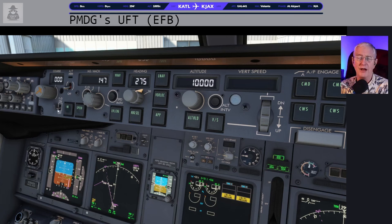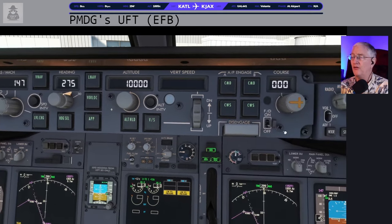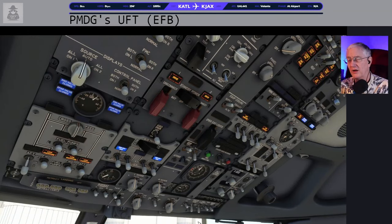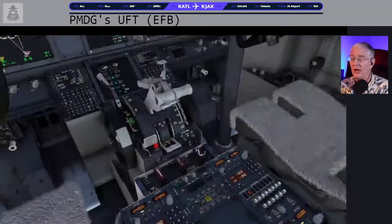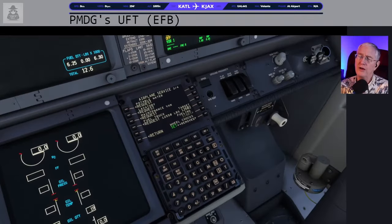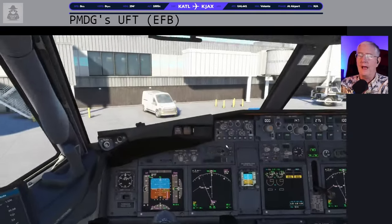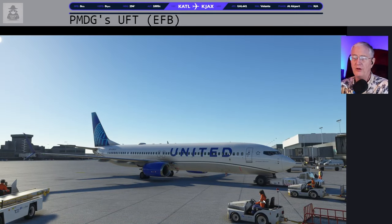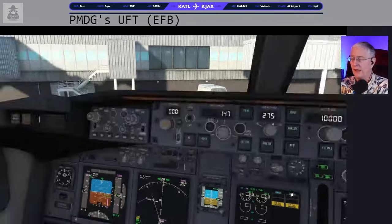Getting ready to go — I'll also turn on my anti-collision lights. Brakes are set. The last thing is to remove my chocks over here in the ground services page. GSX will not pull your chocks for you — you have to pull your chocks before they'll go and lock up the landing gear.